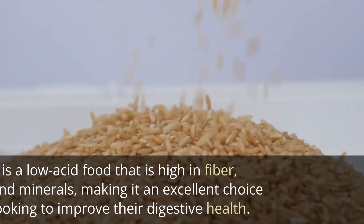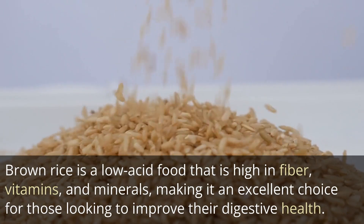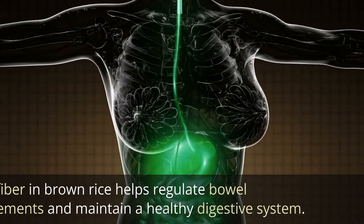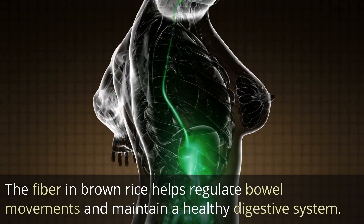3. Brown rice. Brown rice is a low-acid food that is high in fiber, vitamins, and minerals, making it an excellent choice for those looking to improve their digestive health. The fiber in brown rice helps regulate bowel movements and maintain a healthy digestive system.